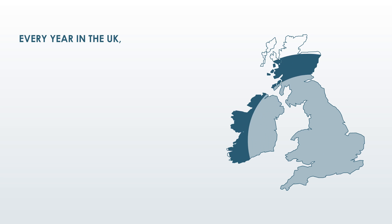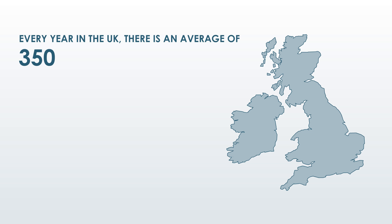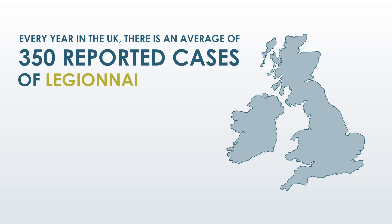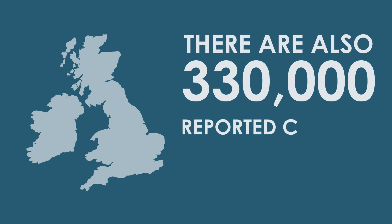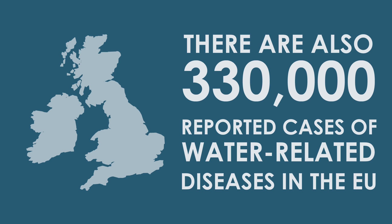Every year, in the UK, there is an average of 350 reported cases of Legionnaires disease. There are also 330,000 reported cases of water-related diseases in the EU.